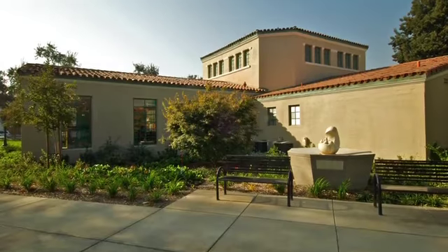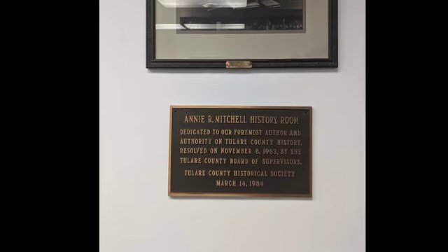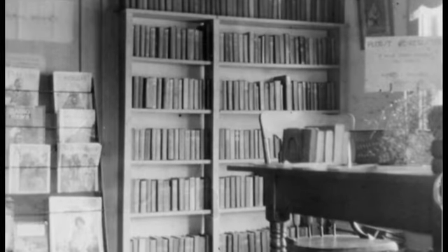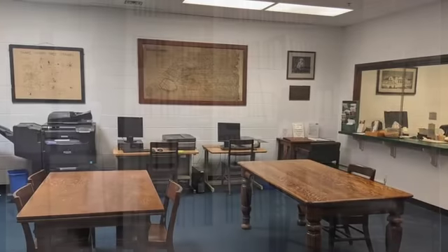Also in Visalia, the Annie R. Mitchell History Room contains a diverse collection of historical audio, video, and written materials relating to Tulare County and the San Joaquin Valley.